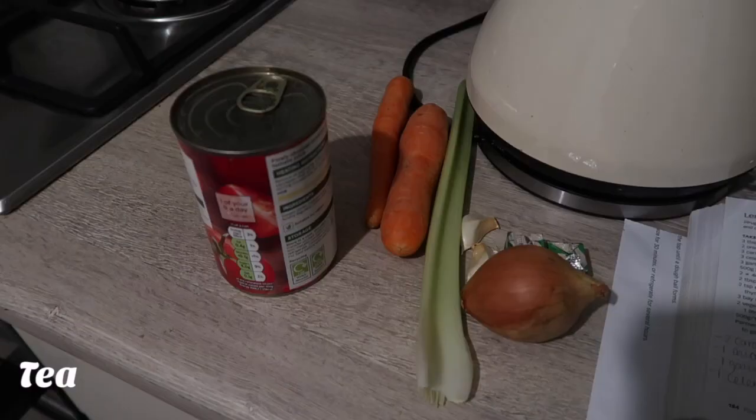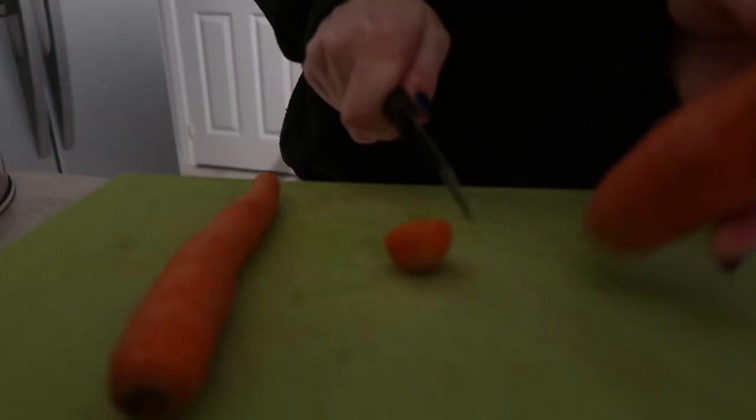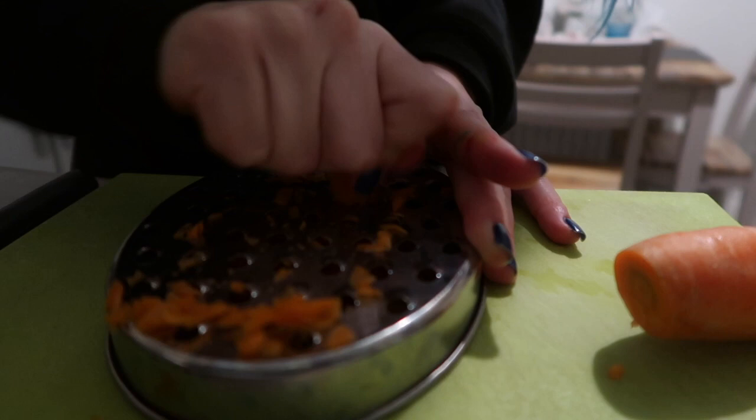Then I wanted to cook something meat-free for tea, as I felt like I'd had meat — slash red meat — for two days in a row, and that's not really something I like doing all the time. I do try to have at least one to three veggie meals a week. So I made a lentil pasta sauce, which is basically just tomato pasta but made from lentils.